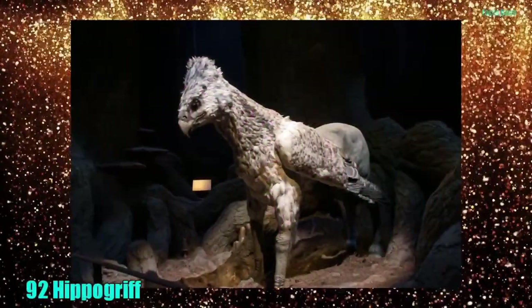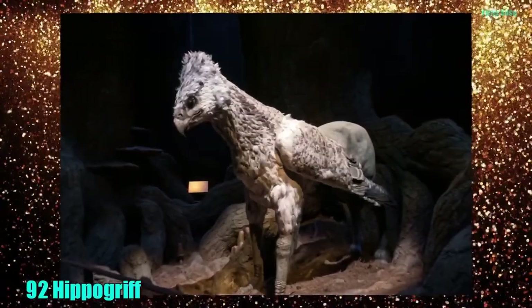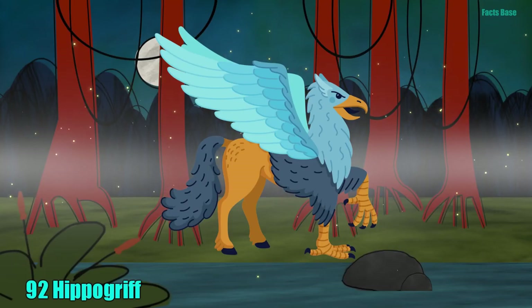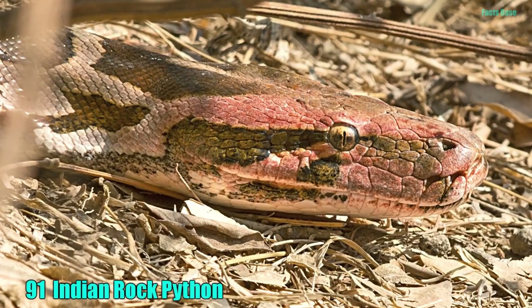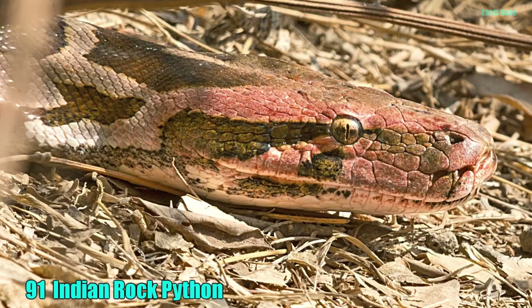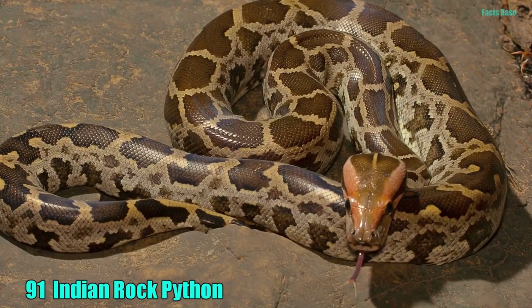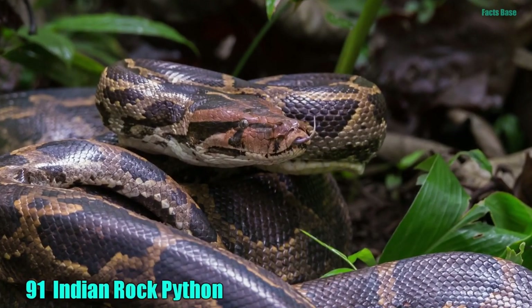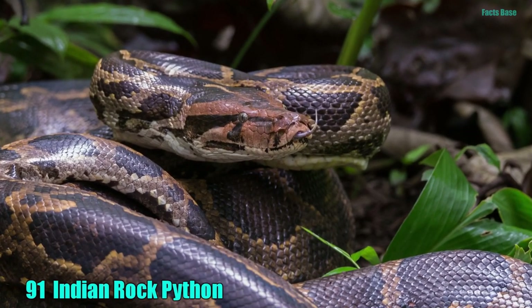92. The mythical Hippogriff is the offspring of a griffin and a mare, and are extremely dangerous to humans when untamed. 91. But at least the Hippogriff doesn't pose the danger that the Indian rock python does. This python is not poisonous, but does literally constrict the life out of their meals.